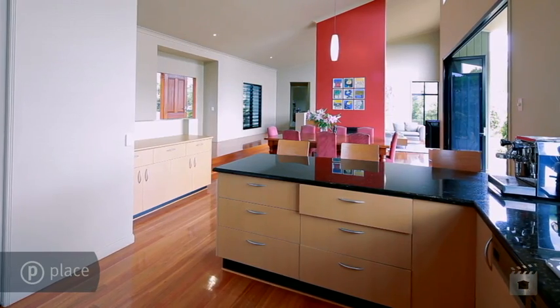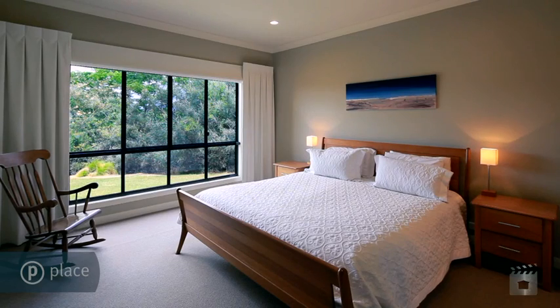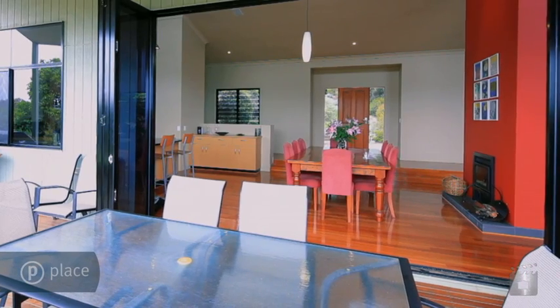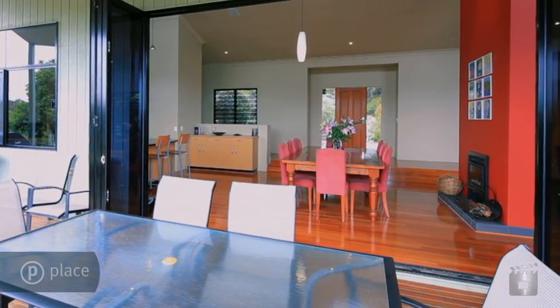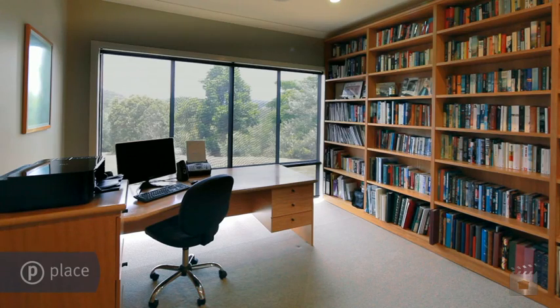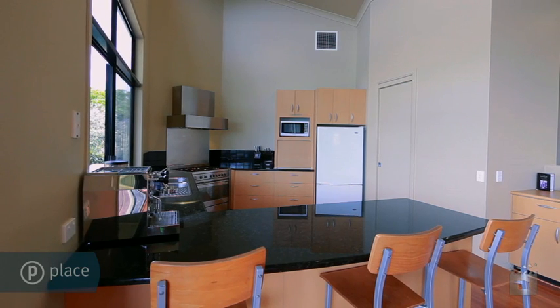An open design spreads across a single level with five bedrooms, two bathrooms and a generously proportioned living area that flawlessly integrates with the surrounding outdoor space. Outstanding features include a fireplace, study media room and cellar.